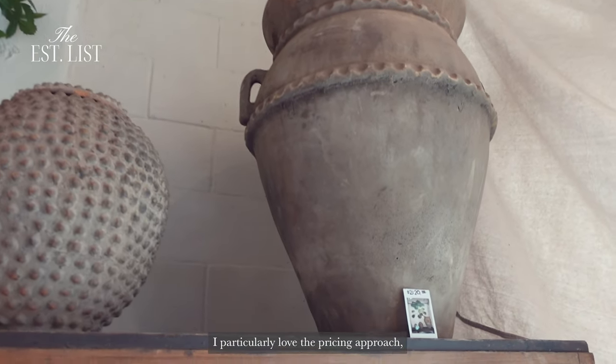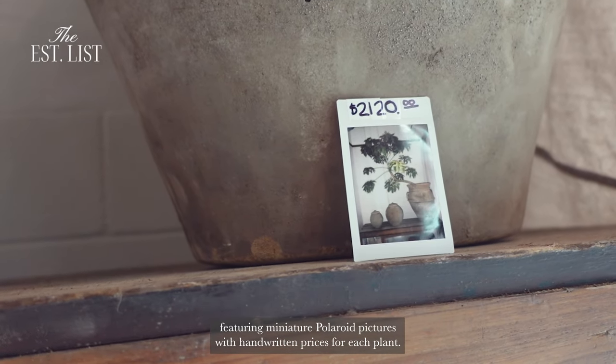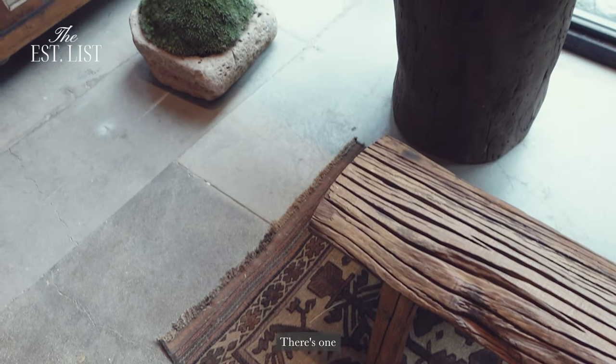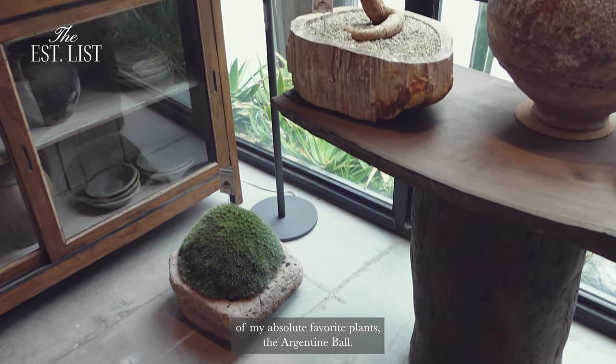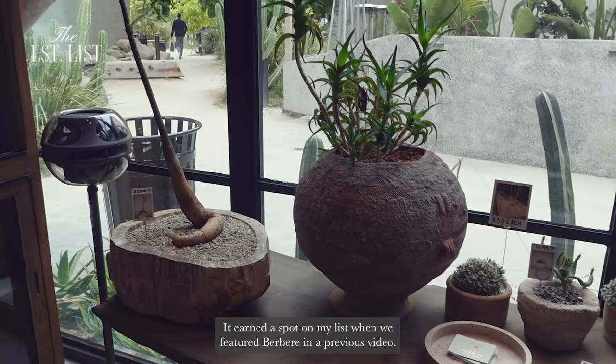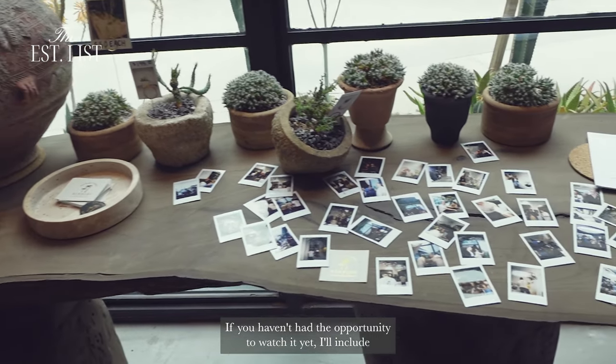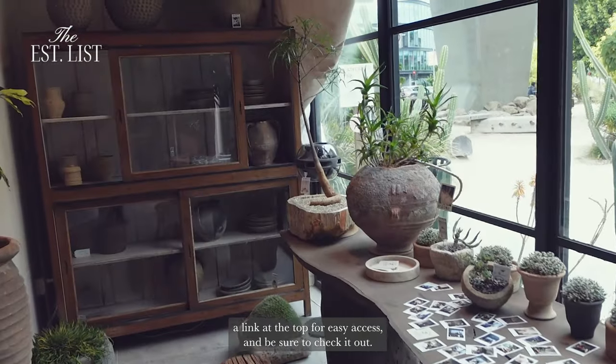I particularly love the pricing approach, featuring miniature Polaroid pictures with handwritten prices for each plant. There's one of my absolute favorite plants, the Argentine Ball. It earned a spot on my list when we featured Berber in a previous video. If you haven't had the opportunity to watch it yet, I'll include a link at the top for easy access, and be sure to check it out.